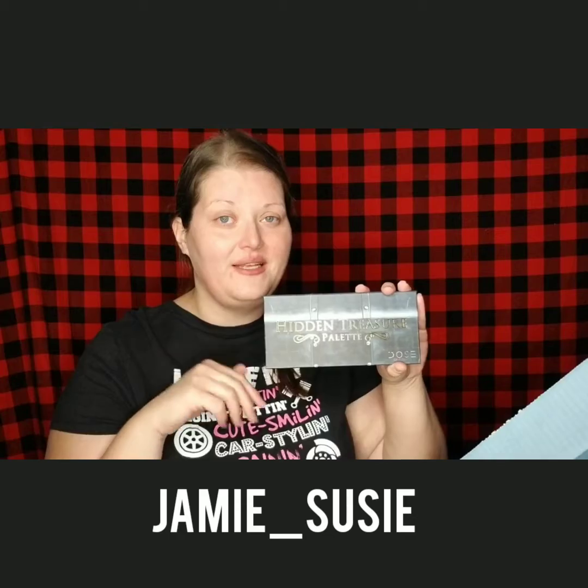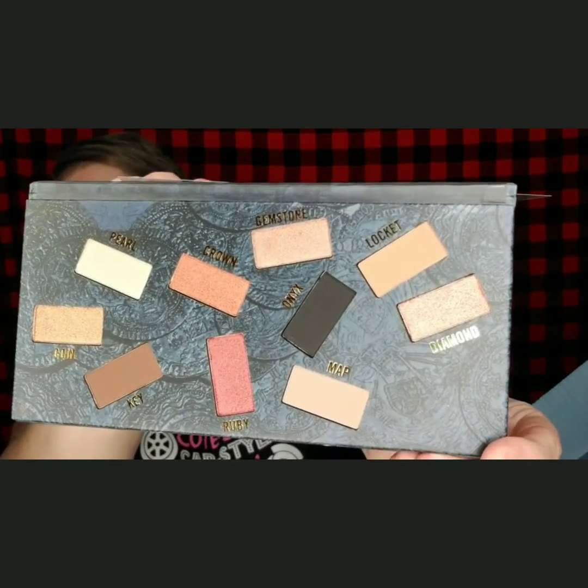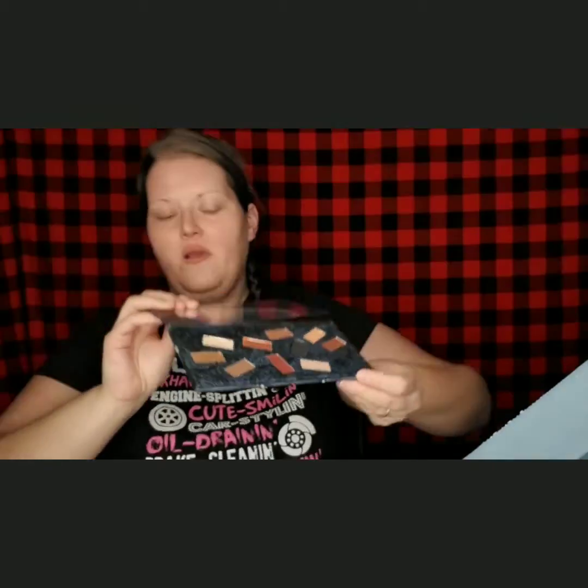Then I got the Hidden Treasure Palette by Dose of Colors. I actually have a contest up on my Instagram for this — head over to my Instagram, I'll put it down below. It's going until Saturday or Sunday. This is what the palette looks like — some really gorgeous colors. I'm just not keeping it because I have a lot of palettes with these colors, and I want somebody else to enjoy it. The Hidden Treasure Palette includes 10 eyeshadows, perfect for creating a smooth transition between color or a smoky effect. MSRP is $50.